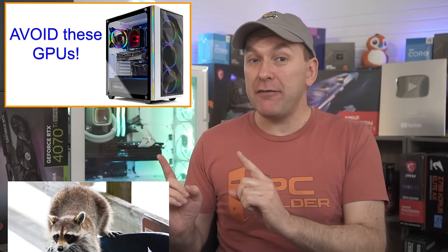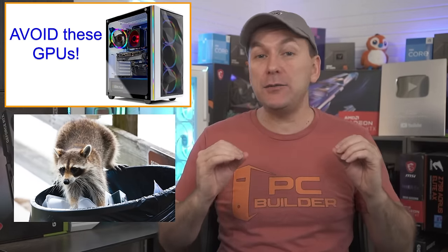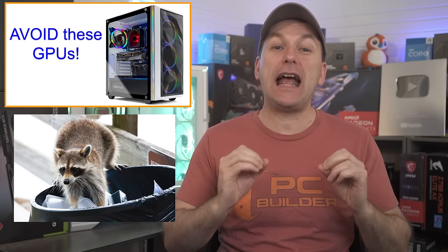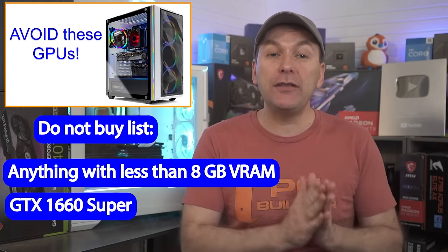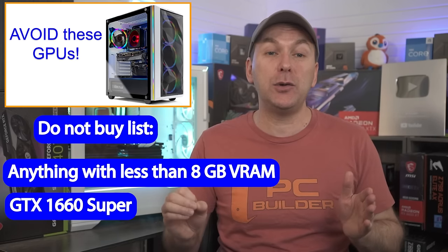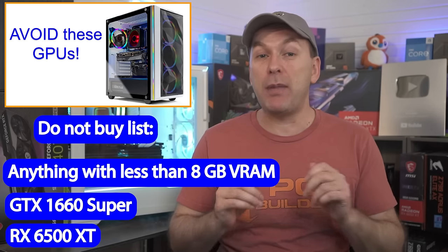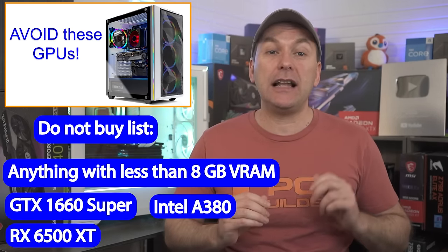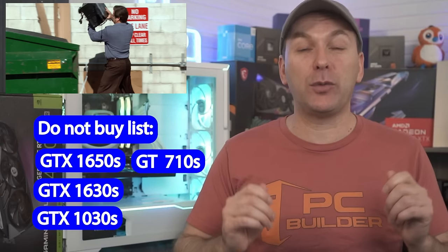Warning: there are a lot of PCs advertised as gaming computers with total garbage graphics cards. Do not buy these PCs under any circumstances, as you will regret it when you try to actually game on them. I would avoid any GPU with less than 8GB of VRAM, including the previously popular NVIDIA GTX 1660 Super 6GB. The AMD RX 6500 XT was a laptop GPU badly ported over to desktop and should also be avoided. I also do not recommend the Intel A380, and just throw away those GTX 1650s, 1630s, 1030s, and GT 710s into the recycling bin.